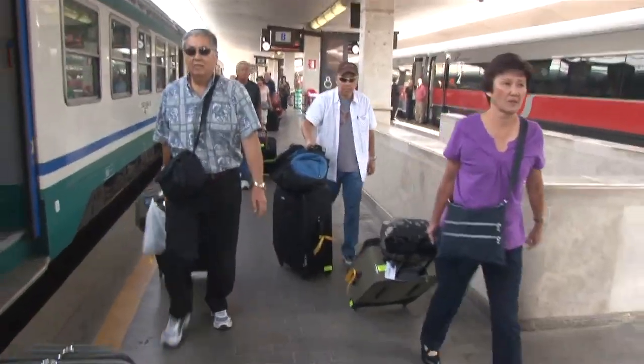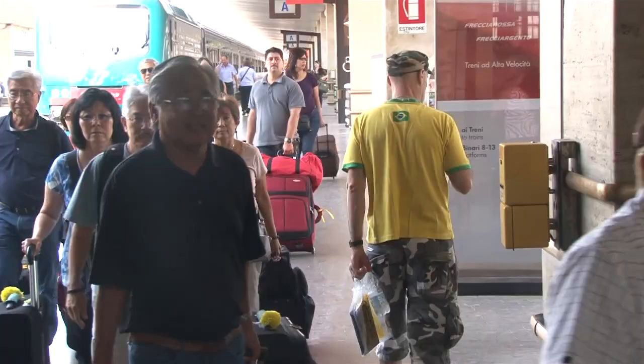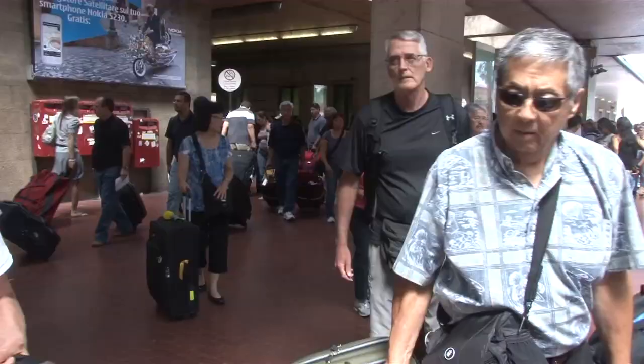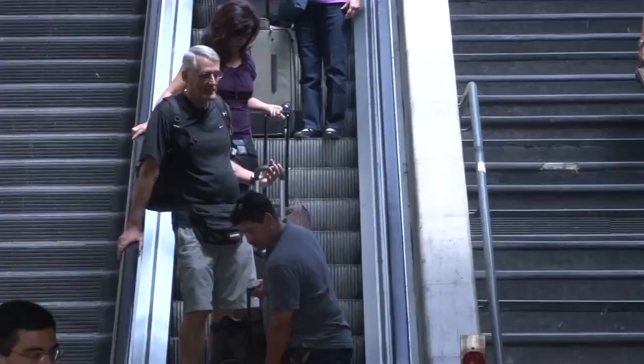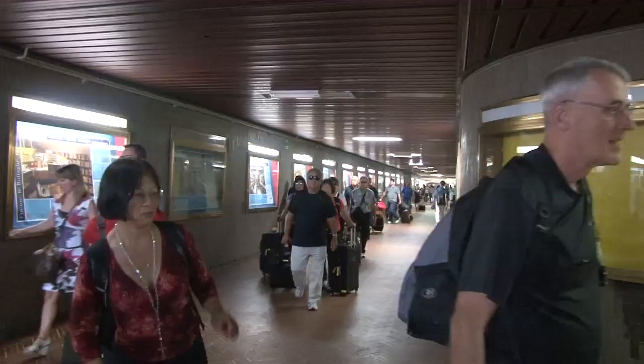It's always very easy to get around in these train stations. You just either tug your bag or push it on a cart, and then from the train station we can actually walk to our hotel. There's an underground shopping mall that goes for two blocks and takes us right up the ramp to the Grand Hotel Baglioni.